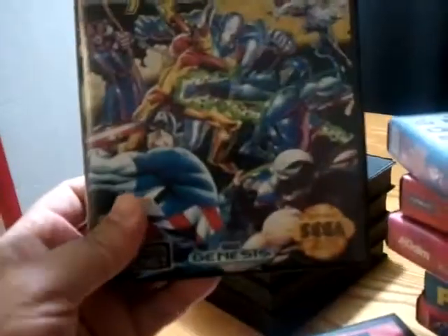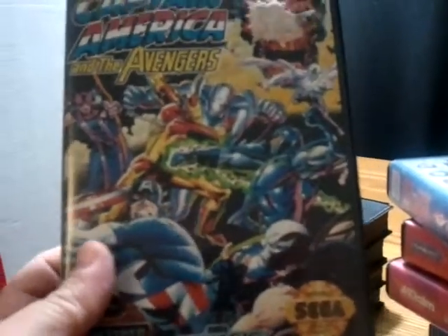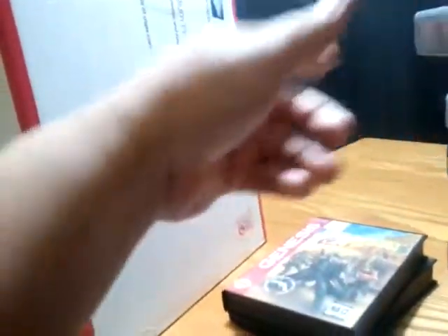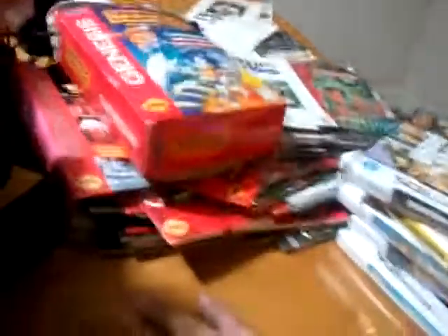Next up is a mint condition box — Captain America and the Avengers. I just need the game for this; I'll probably just buy it on eBay, but if you have it, let me know. Next up is Shadow of the Beast, complete. Risky Woods, complete minus the game — I need that one. Lethal Enforcers — just using the manual. And World Series Baseball. So if any of y'all have any of these games and want a manual or something, let me know — I'm good for trades.